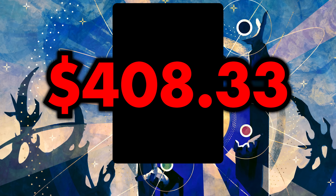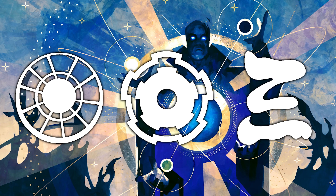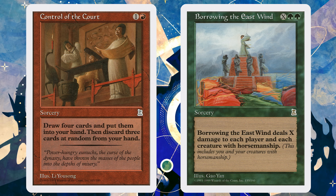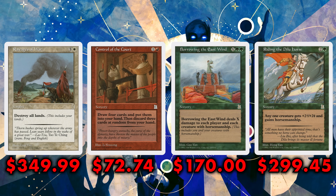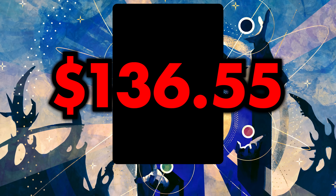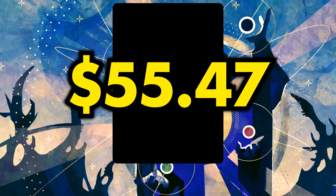Portal, of course, refers to the infamous Portal trilogy. These sets not only saw small print numbers, but they were never released in North America, and all of this resulted in so many cards carrying exorbitant financial value — most of which haven't even seen a reprint in nearly 24 years. Our number one card did see that singular Judge Foil reprint, but all that did was offer a $100 version of a $400 card. Now, thanks to being reprinted in Commander Masters, it's down to $55.47.